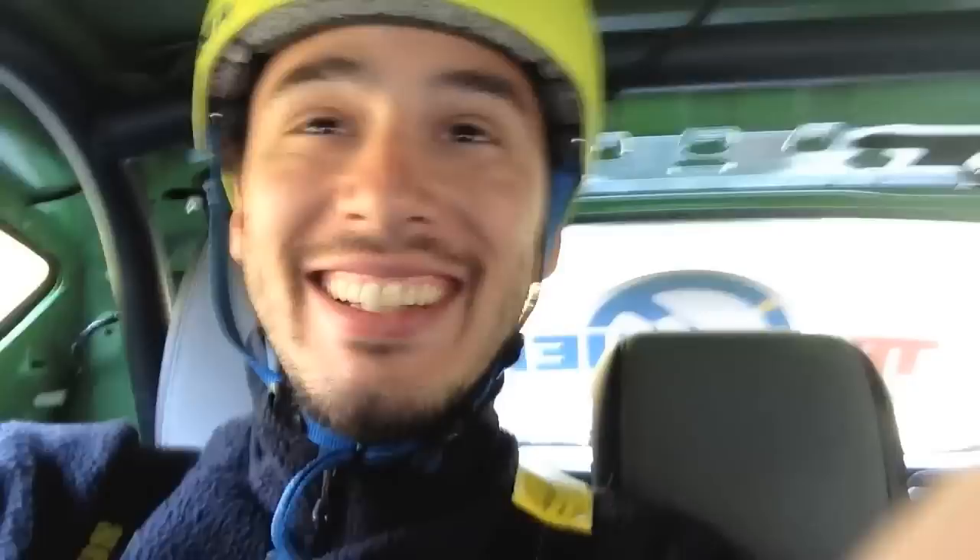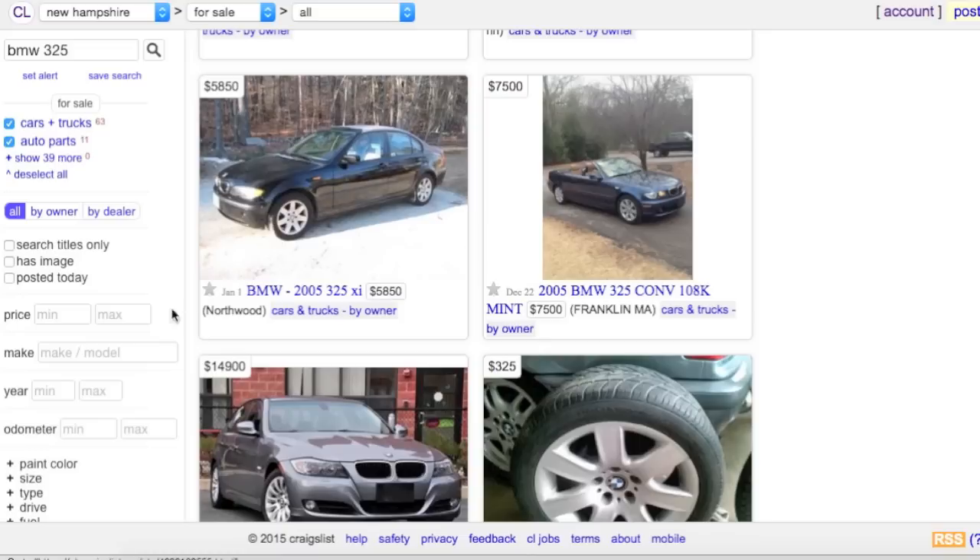So we're looking for the cheapest BMW we can find, preferably an E36. I think our best bet is going to be Craigslist, and the only cars I see here are above $2,000. I'm going to go ahead and type in $400 and see if there's anything else aside from tires for sale.